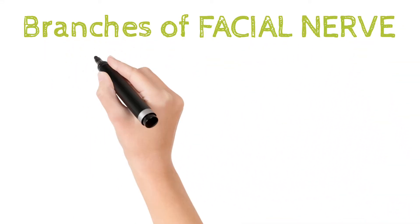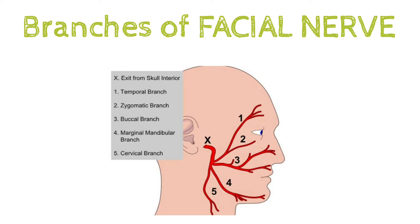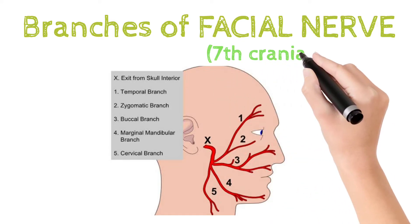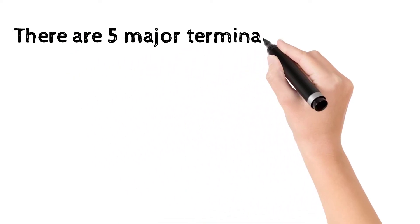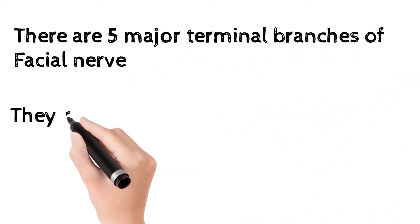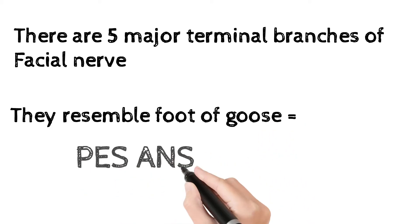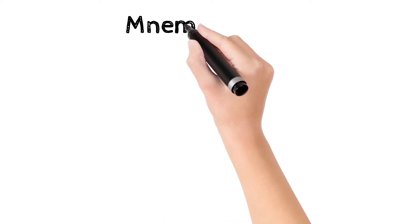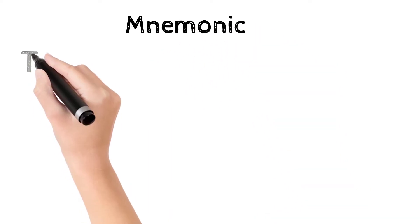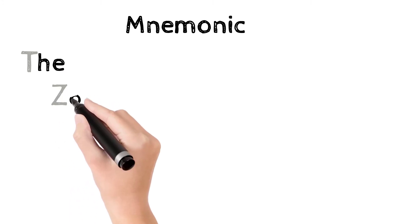Hi friends, let's learn a trick to remember the facial nerve branches — the seventh cranial nerve. The facial nerve has five major terminal branches. Their arrangement resembles the foot of a goose, hence called Pes Anserinus. The mnemonic is 'the zoo bot mad camel.'